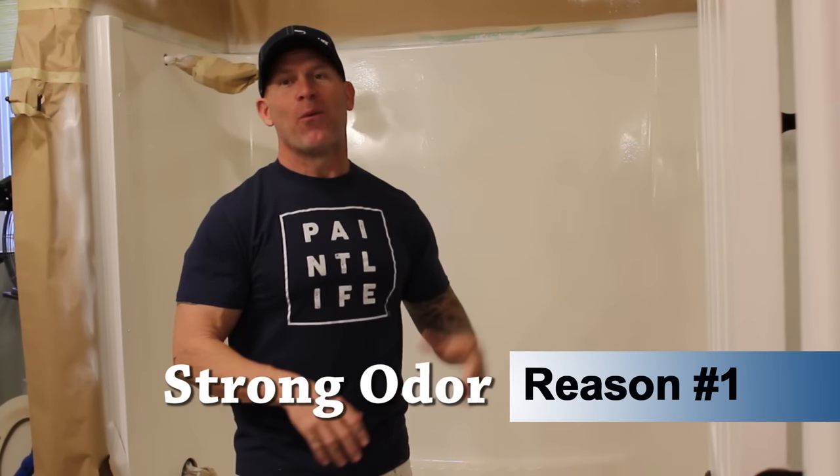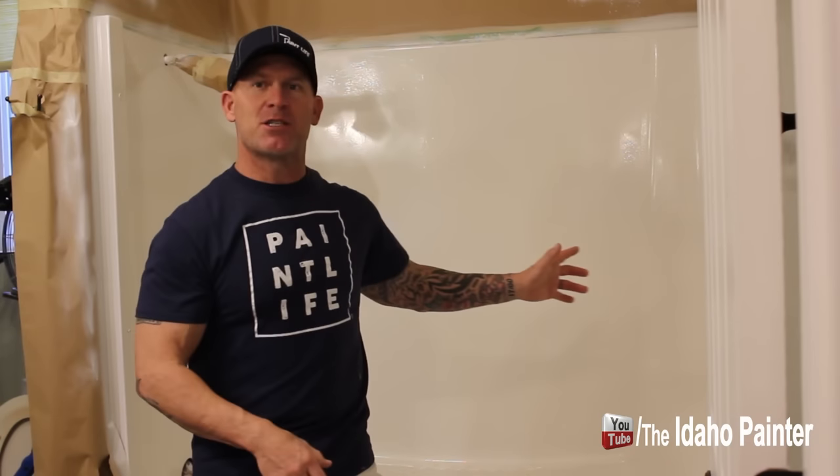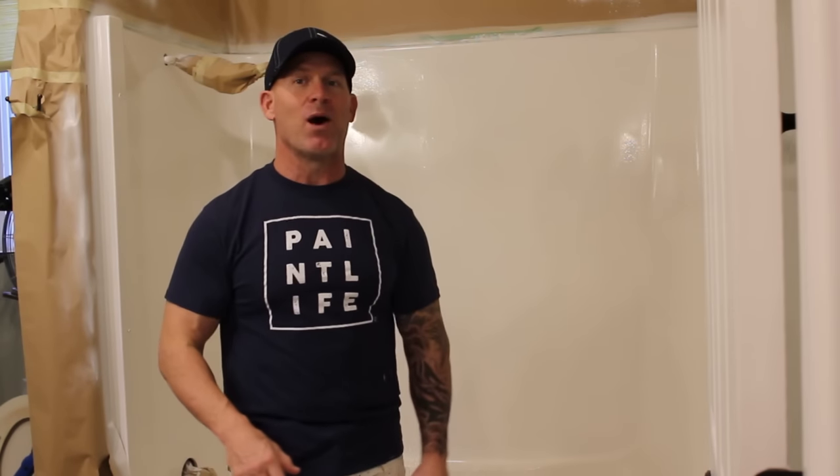Reason number one why I do not paint or epoxy showers: this was a project we started working on yesterday, using a product that came in spray cans or a quart you can brush and roll. I began spraying and I don't think I've ever sprayed any product in my career that smelled so bad. I had to get an organic vapor respirator, and I still got a headache. It also smelled up the whole house, making other people sick. That's reason number one why I would never do this again.